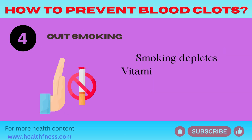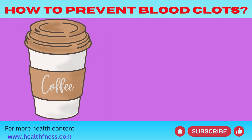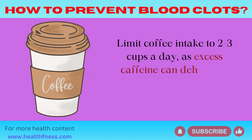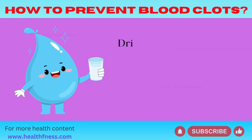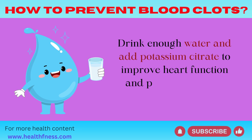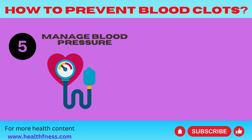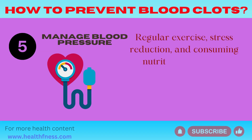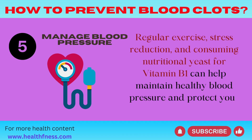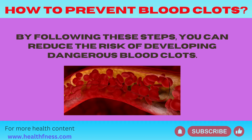Quit smoking, as it depletes vitamin C, which harms veins and arteries. Limit coffee intake to 2 to 3 cups a day, as excess caffeine can dehydrate your body. Drink enough water and add potassium citrate to improve heart function and prevent swelling. Manage blood pressure through regular exercise, stress reduction, and consuming nutritional yeast for vitamin B1, which can help maintain healthy blood pressure and protect your arteries.